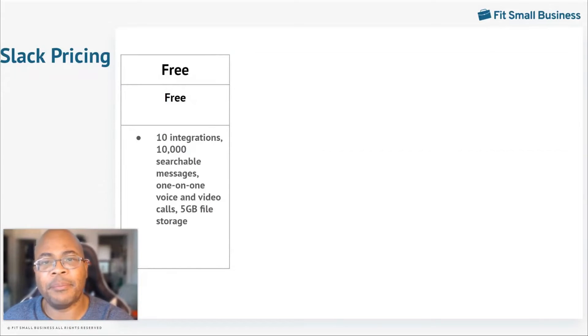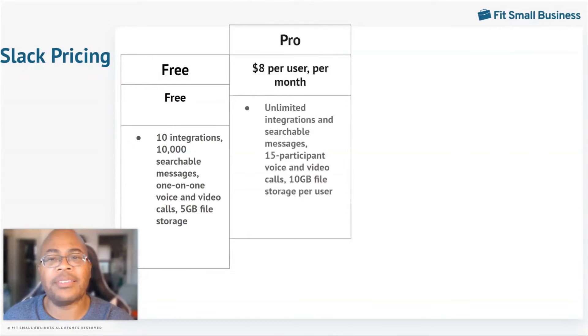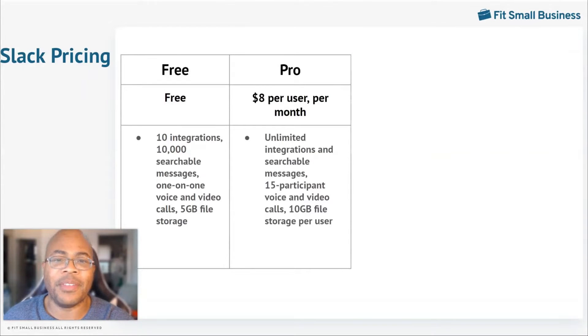The free plan is a bit limited, but it works great for businesses that need to have one-on-one meetings. It comes with 10 integrations, 10,000 searchable messages, and 5 gigabytes of file storage. The Pro plan is $8 monthly per user. It comes with video and voice calls for up to 15 participants, unlimited integrations, unlimited searchable messages, and 10 gigabytes of file storage per user.